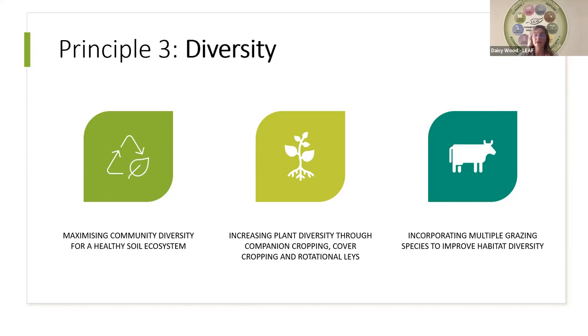Crop diversity can be increased in many ways. The diversity of the actual cash crop can be increased through companion cropping or intercropping. Cover cropping also increases diversity within an arable rotation between cash crops. Diversity can be increased within a livestock scenario by implementing strategies such as incorporating a variety of grazing species within a pasture. Financial flexibility can often be a barrier to engaging with regenerative agriculture, especially this principle, as it can involve buying more seeds for cover cropping or buying more costly livestock to diversify your grazing stock.